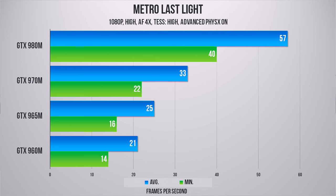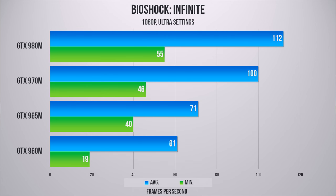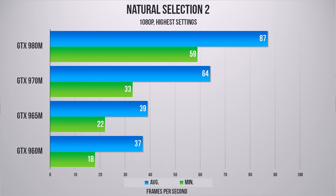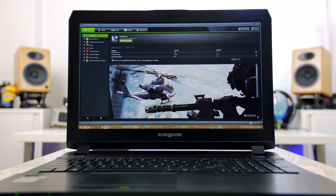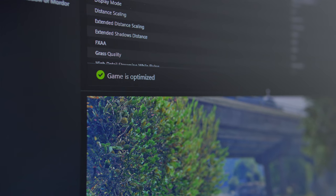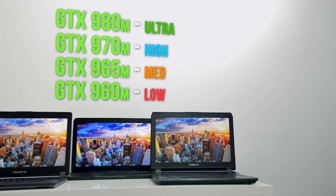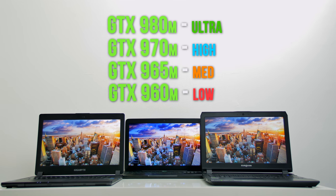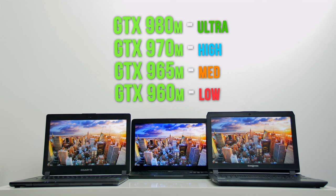I tested everything at high settings to see how much performance could be squeezed out. The interesting thing to notice are the performance gains when going one tier higher through the lineup. The lower-end 960M and 965M struggle a bit to keep up with playable frame rates — keep in mind NVIDIA's GeForce Experience optimizes in-game settings for playability. So the 960M is a low-to-medium GPU, the 965M handles medium settings, the 970M handles high settings, and the 980M lets you max out games with a few tweaks for a constant 60+ FPS.